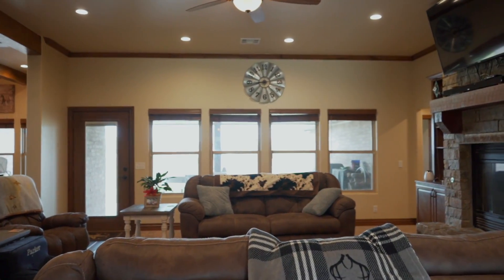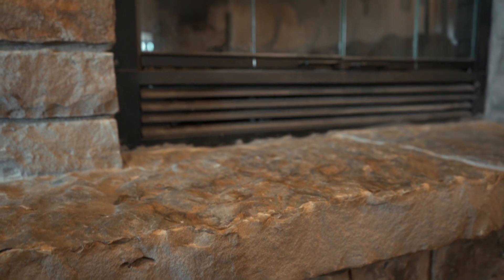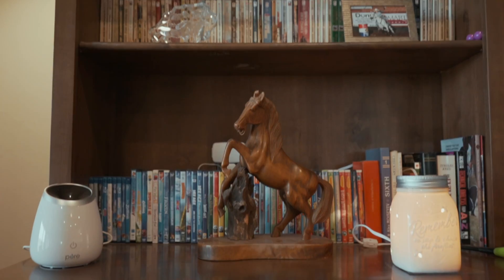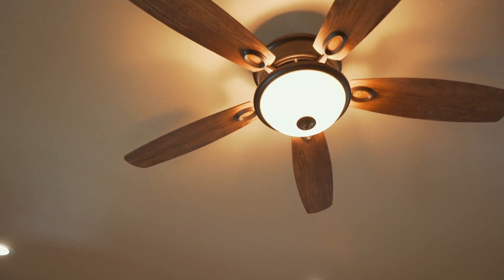Enter into the large open floor plan that boasts over 2,700 square feet. Lovely stone fireplace with bookshelves on either end. Large decorative beams accent ample recessed lighting as this living area flows into the luxurious kitchen.